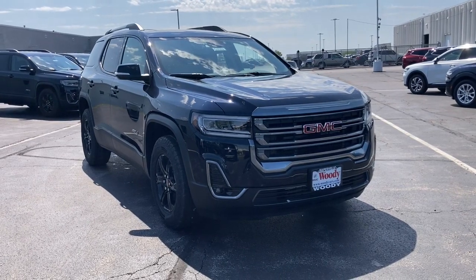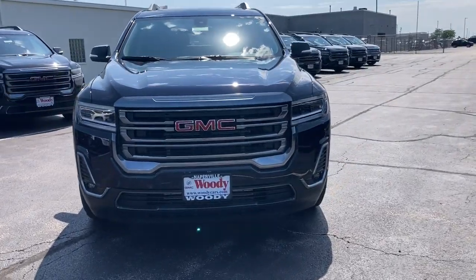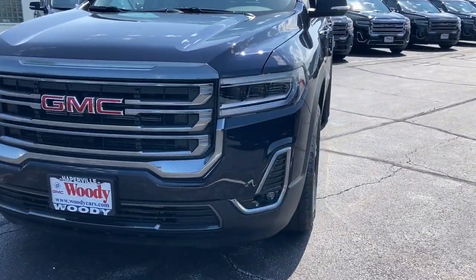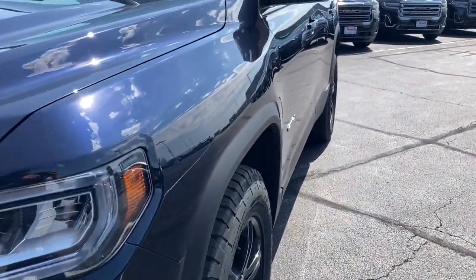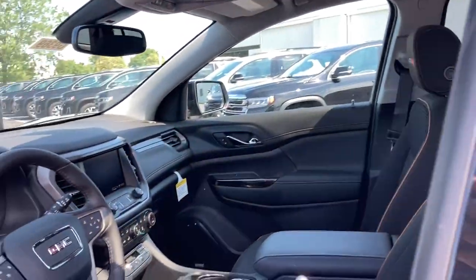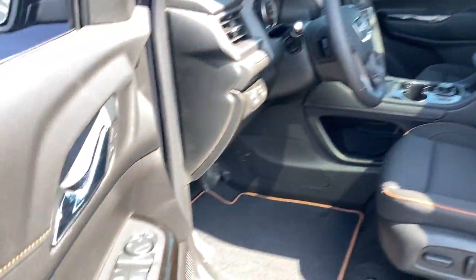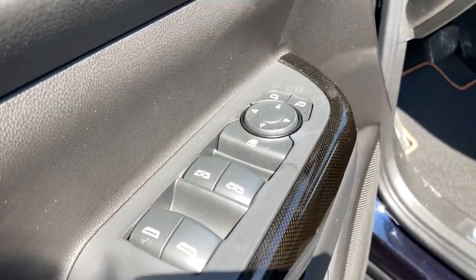Your next car could be the 2021 GMC Acadia. Make the most of every drive when you travel in modern style and comfort. Sculpted lines and a quiet cabin soothe your mind, while the latest safety and infotainment tech keeps you secure, focused, and entertained. All you need to do is relax and enjoy the ride.